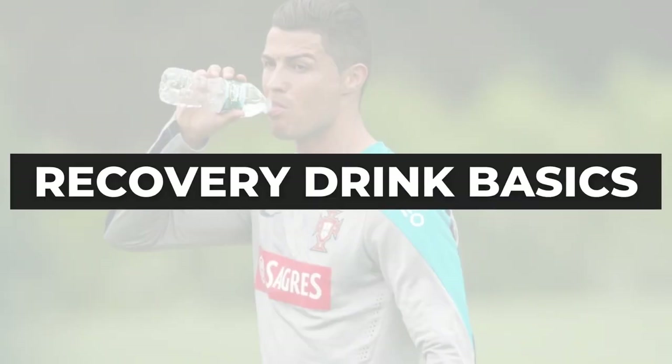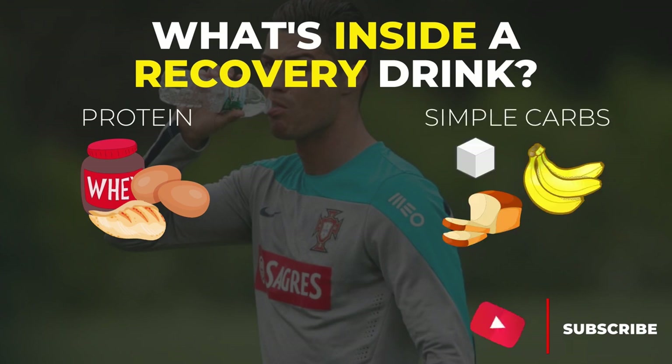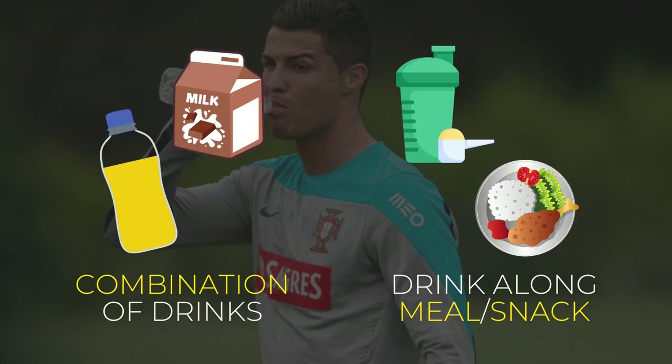So what are we looking for inside a recovery drink? The first and most obvious nutrient we're after is protein. However, along with protein, there are also some other nutrients like simple carbohydrates and electrolytes, whose purpose is to replenish the fluids and nutrients you have lost. It is really hard to find a drink that includes all these nutrients, and that is why you might want to consider a combination of drinks, or just opt for a drink and a nutritious meal or snack to cover your needs.